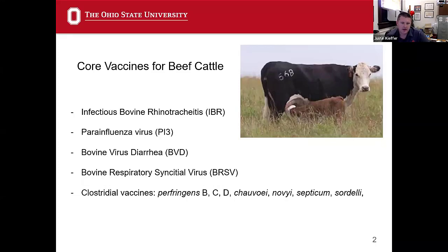Parainfluenza virus is not a huge individual problem on its own, but it is a really big issue for setting up secondary bacterial infections, like Infectious Bovine Rhinotracheitis and BRSV.